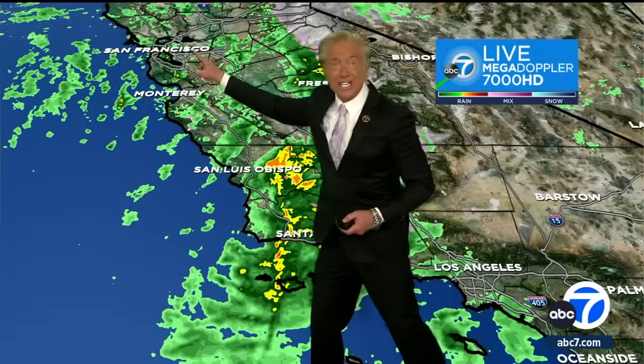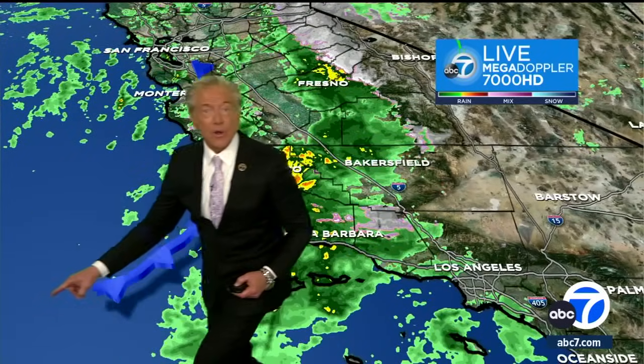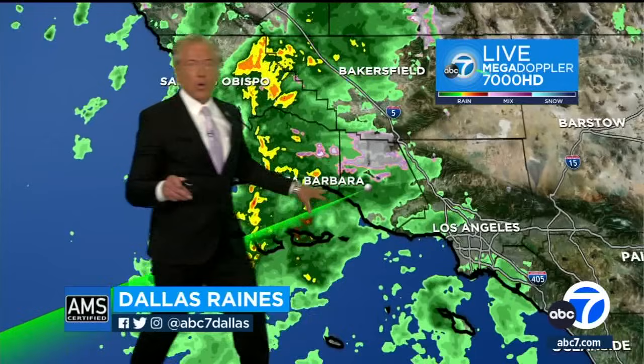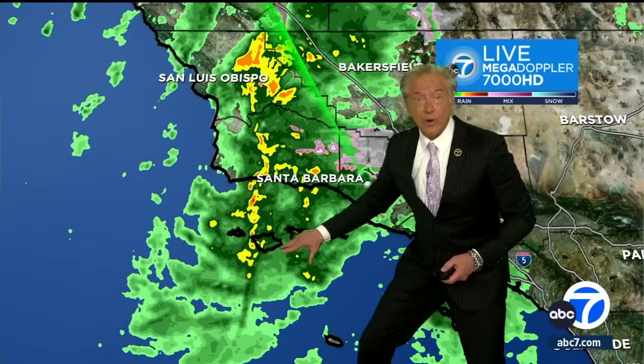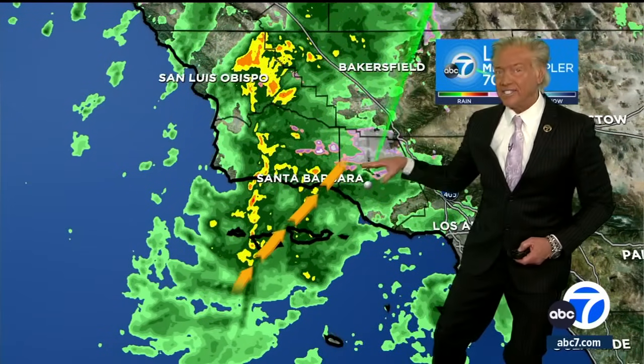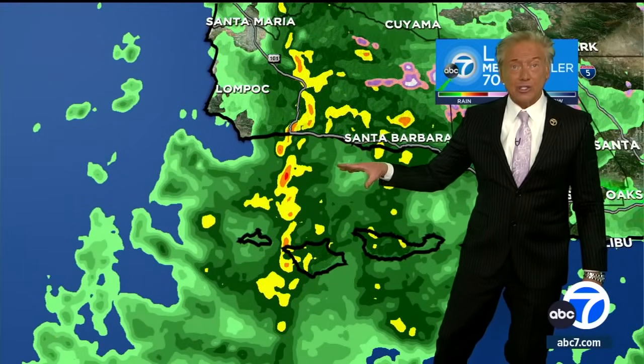When you look at the live Megadoppler 7000 HD tonight, the front is located just to our west, out over the ocean. Right along this front is where we have the heaviest rain, and that's a band. It's associated with an atmospheric river that's feeding in from the southwest. That's going to come through us in the morning hours, giving us our heaviest rain.